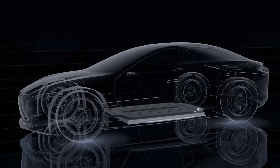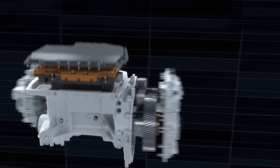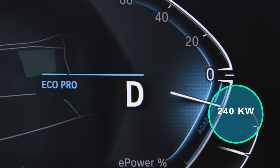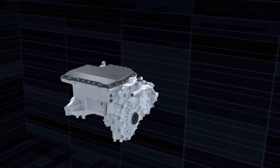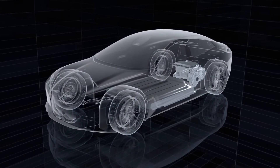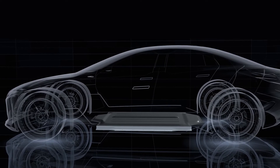Two versions constitute the launch offer of the electric SUV. Both are based on two synchronous motors without rare earths at the front and rear, providing four-wheel drive. The engines are significantly quieter than those of the BMW i3, by 28 dB. The xDrive40 has an output of 240 kW, while the more powerful xDrive50 has 385 kW. Torque is 630 Nm for the base version, climbing to 765 Nm for the xDrive50. The xDrive50 does 0 to 62 mph in 5 seconds, and the xDrive40 in 6 seconds. An M60 version with 440 kW output will be released next year.